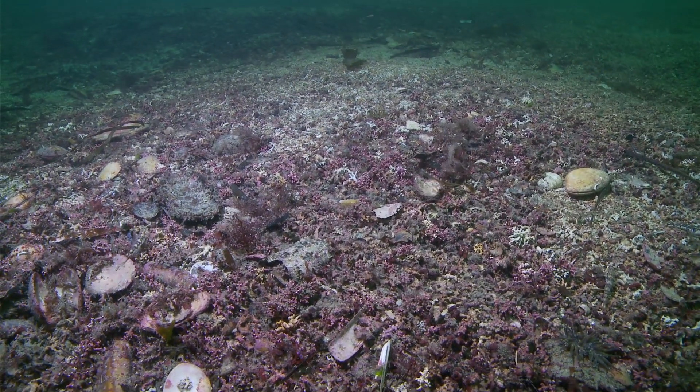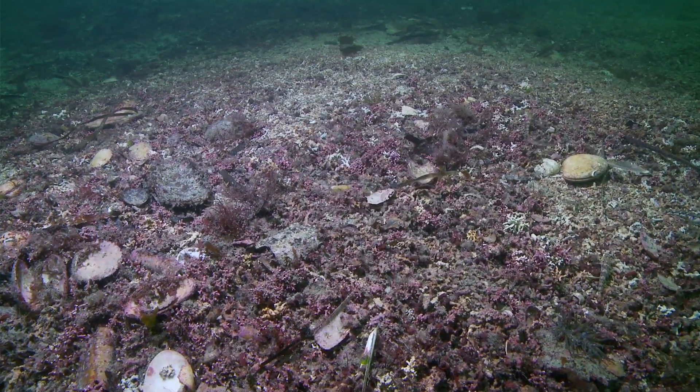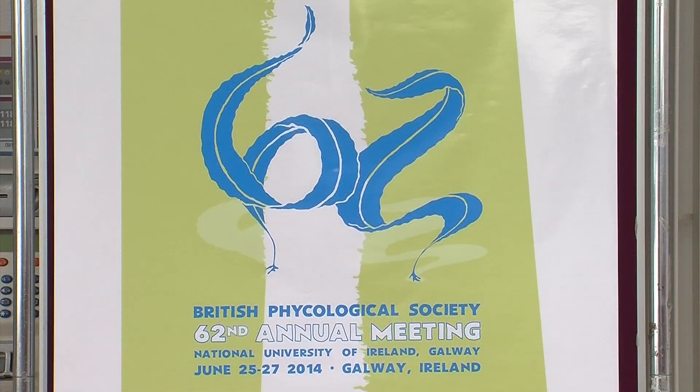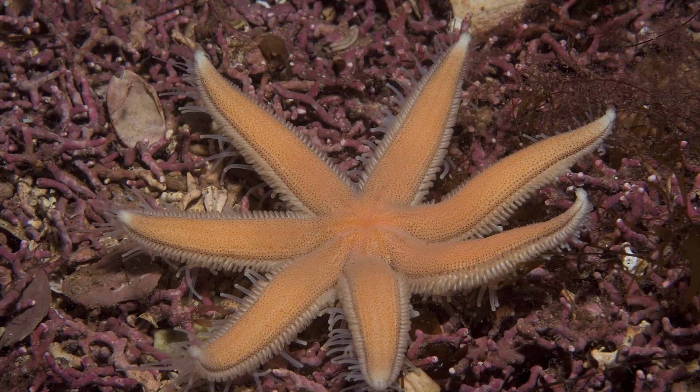Maerl has many other facets, as we see on the beach. And in Brazil there are thousands of kilometres of the Brazilian coast covered by maerl beds.